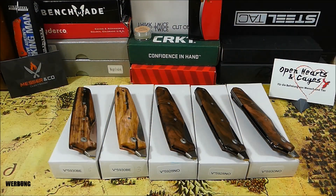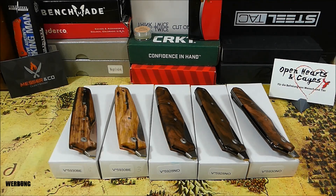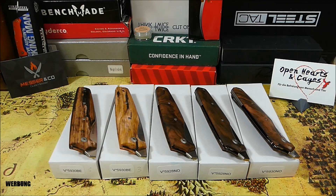Moin! Dirk Wanger von Messer & Co. hat mir vor kurzem einige Modelle aus seinem Sortiment leihweise zugeschickt, unter anderem diese wunderschönen Darn-Modelle der Firma Viper TechnoCut, die Dirk in einer Wanger Exclusive Sonderedition hat auflegen lassen. Laut Dirk gibt es von diesen Stücken zum Teil nur 5 bis 10 Modelle.